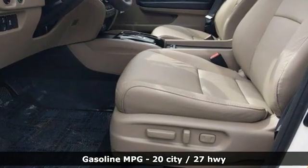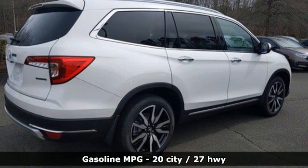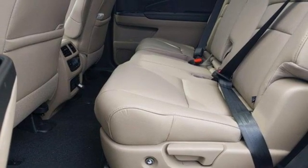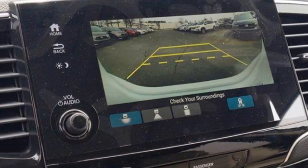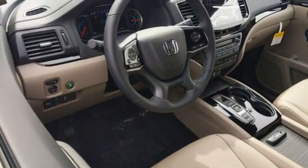V6 engine, heated leather bucket seats, integrated navigation system, auto-dimming rearview mirror, dual-zone climate control, Wi-Fi hotspot, streaming audio, hands-free liftgate, memory exterior door mirror settings, and automatic transmission.